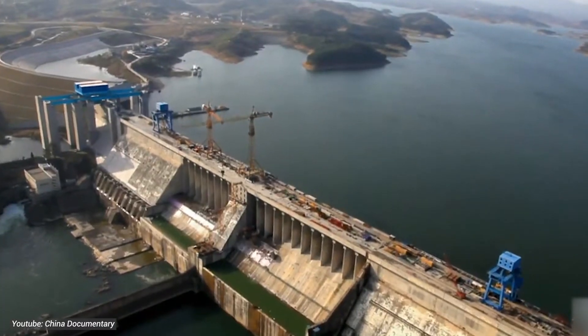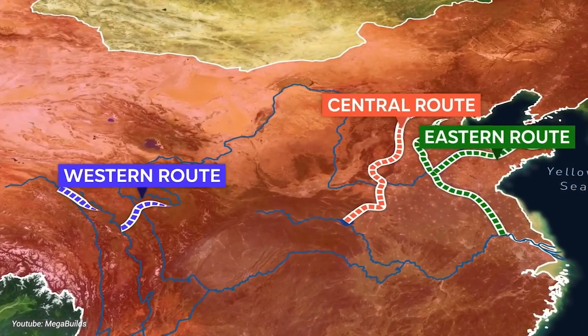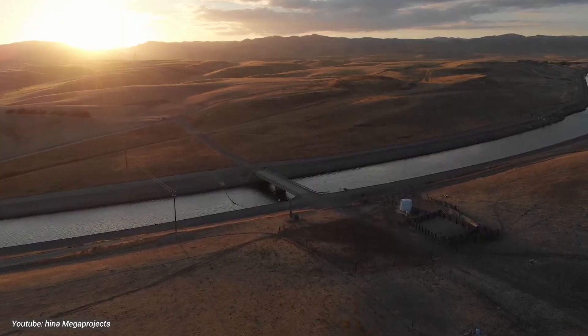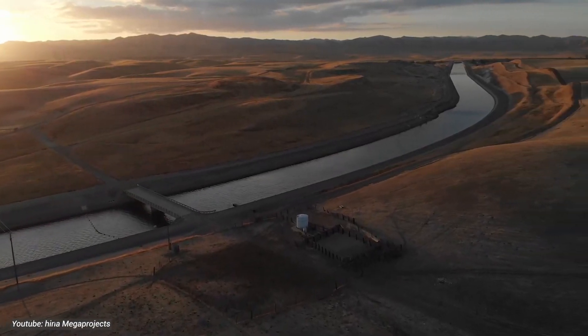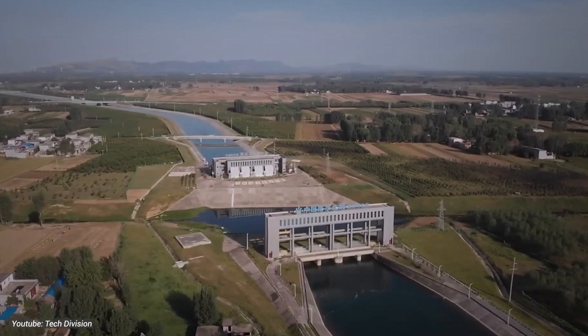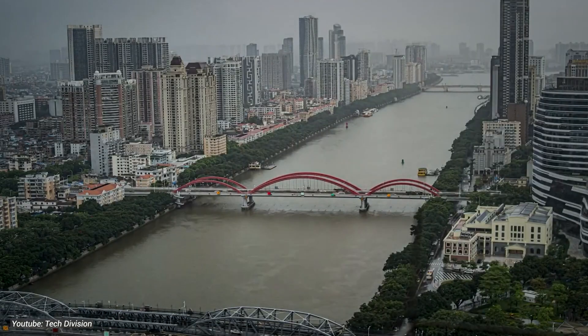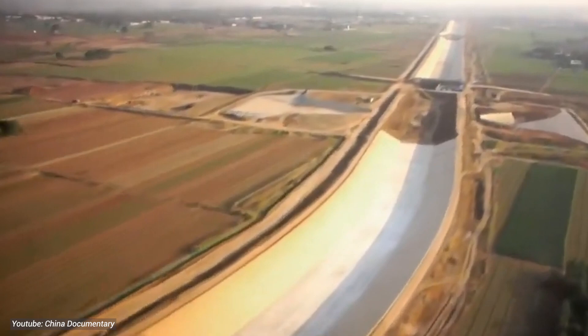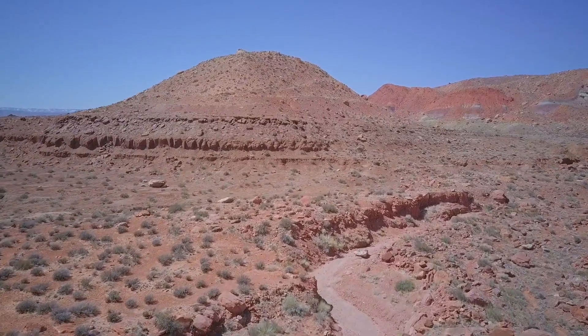And last but not least, we've got Phase 3, the Western Route. This one's still in the works, but boy is it promising. Imagine water gushing through the deserts of Xinjiang, turning barren lands into fertile oases and bringing hope to millions in China's far west. It's like a liquid dream come true for regions plagued by drought and desertification.